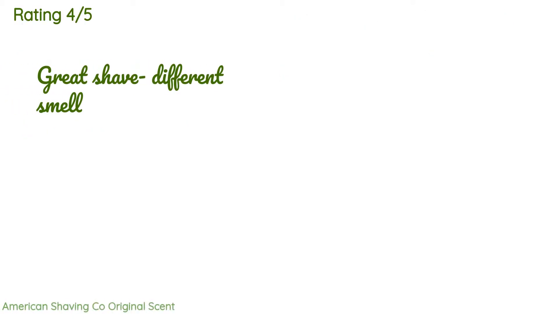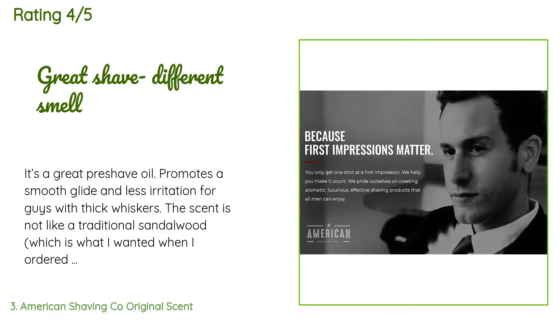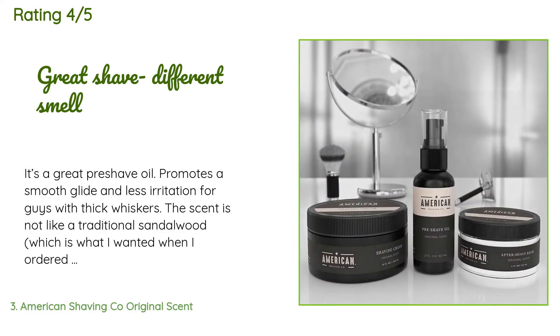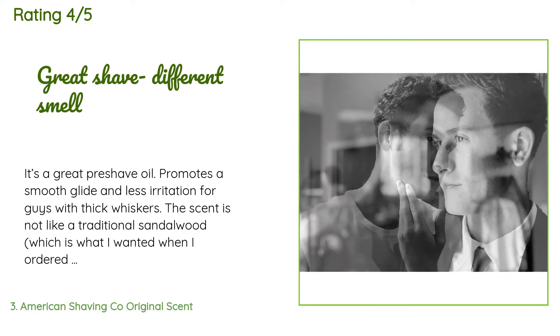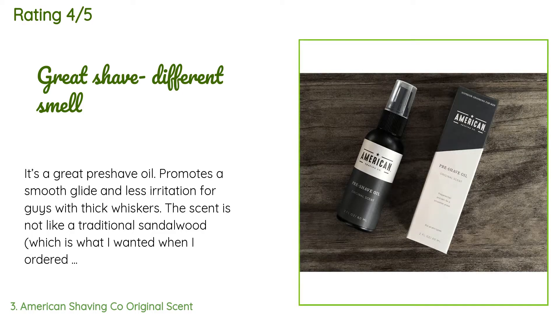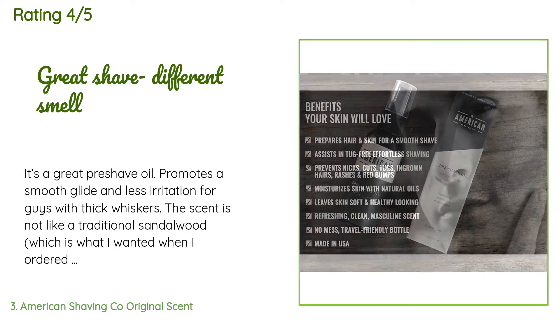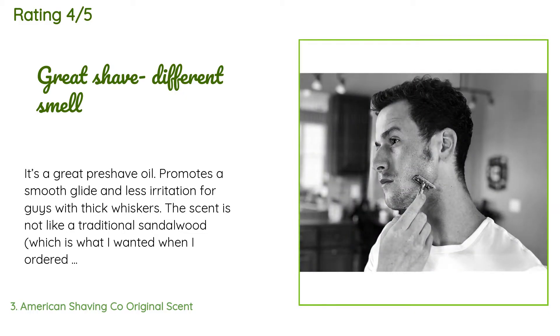This product has an average rating of 4.3 stars from more than 348 customer reviews. A customer said: 'It's a great pre-shave oil — promotes a smooth glide and less irritation for guys with thick whiskers. The scent is not like a traditional sandalwood, which is what I wanted, but I'm not going to return it because it does smell good — just not the scent I was expecting.'